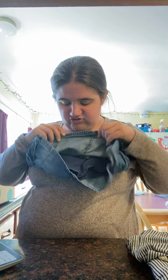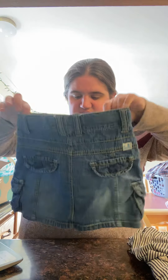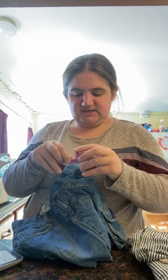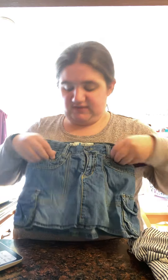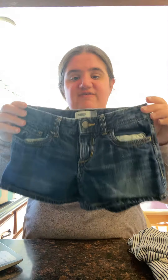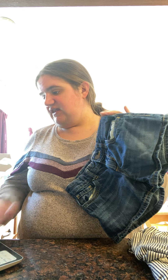I also picked her up this skirt — well, it's actually a skort, it's got shorts underneath — from The Children's Place. This was originally $25 and I got it for $6.99. I also picked her up these Old Navy shorts. These were $17 and I got them for $6.99. Just some cute shorts.